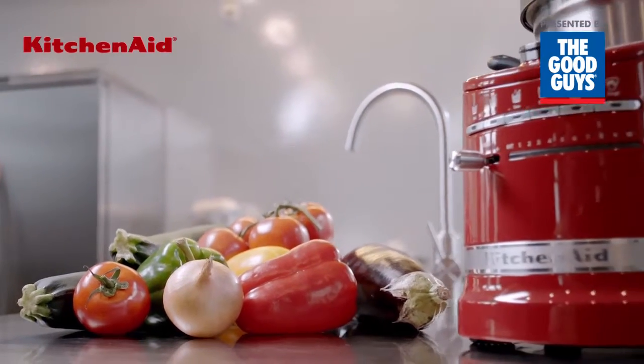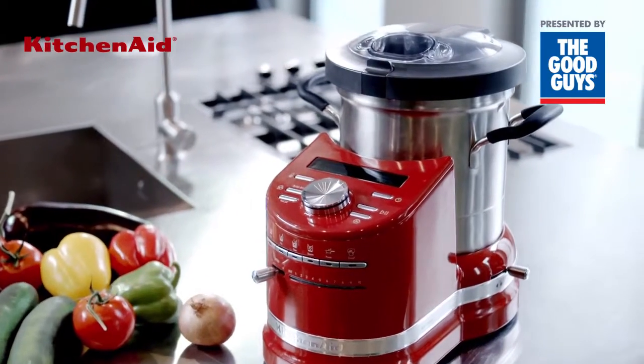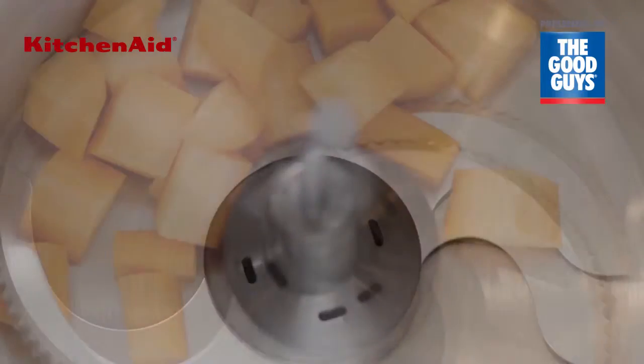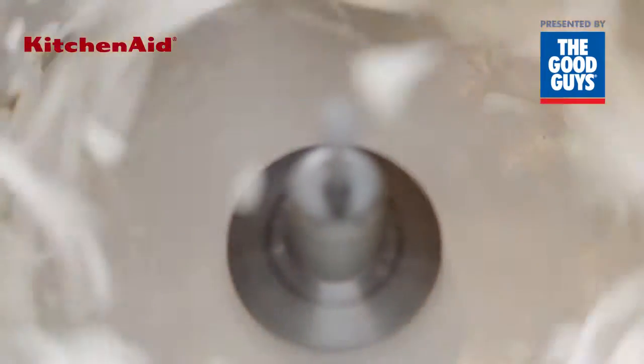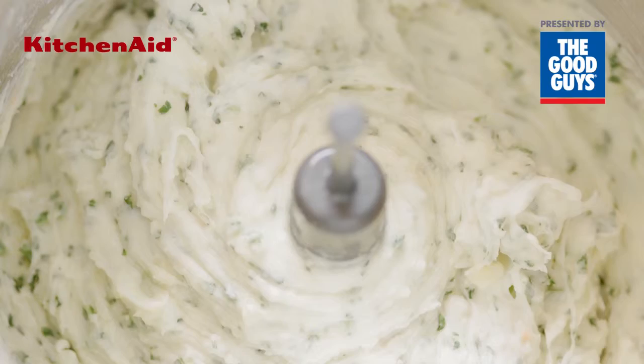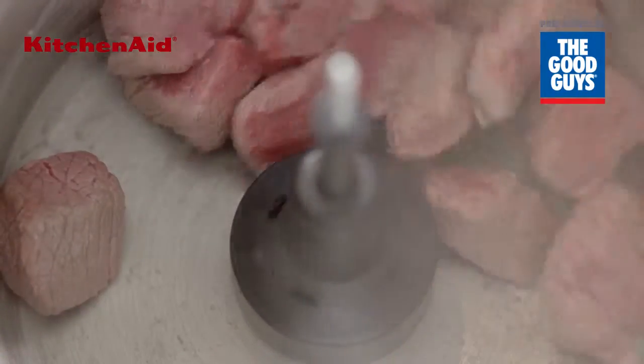The KitchenAid Cook Processor does everything you need to create a perfect meal. It chops, minces, purees, it flips and stirs.